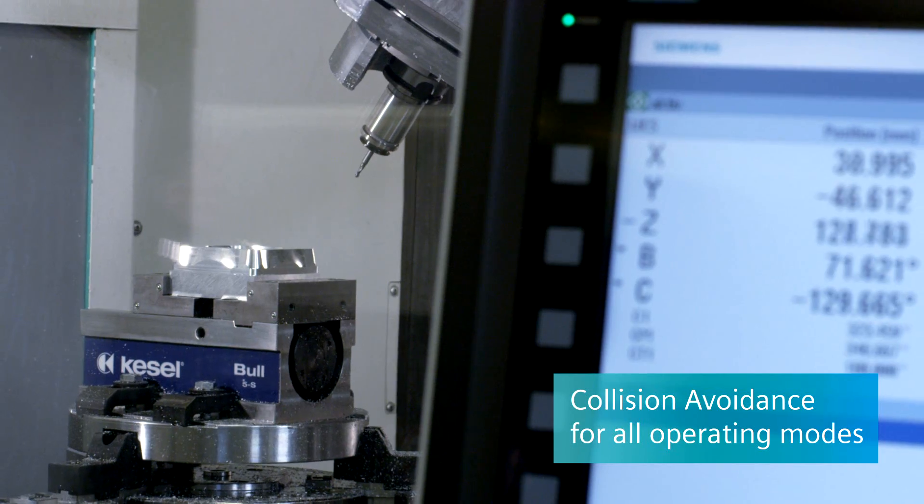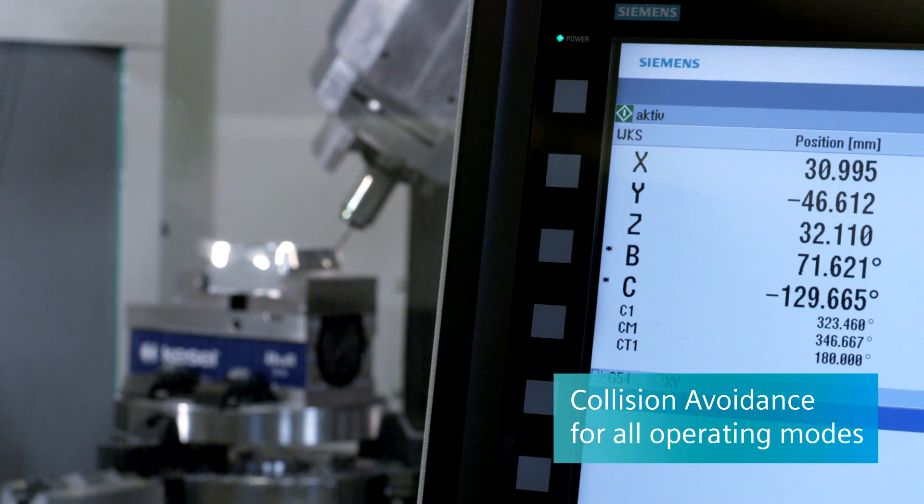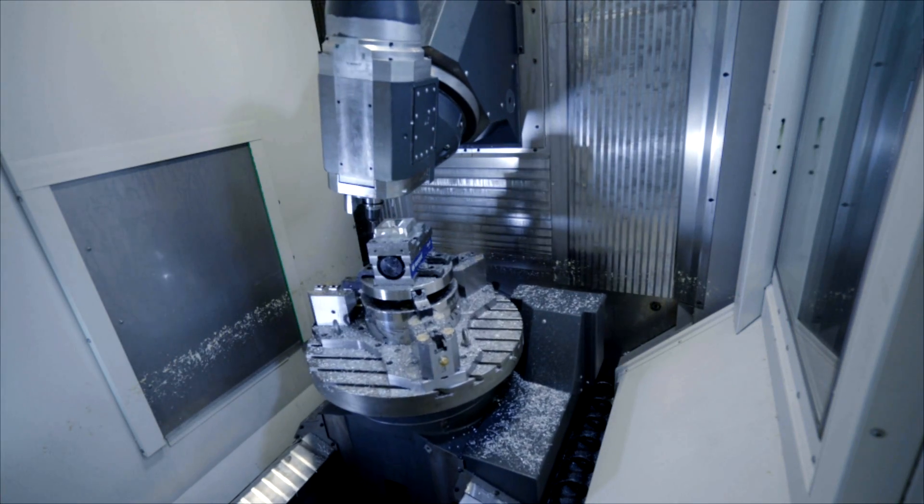Reliable protection against collisions with collision avoidance, now also available for automatic and jog mode — that is, for all operating modes.